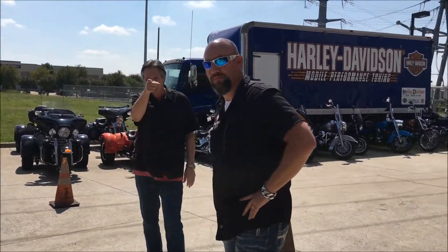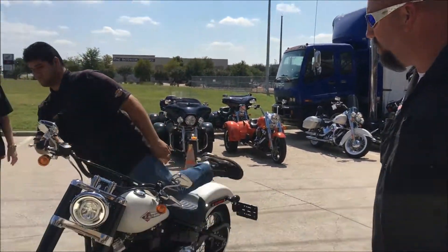Hey Denver, give us a scoop! How you doing? I'm Denver with Harley-Davidson of Dallas here in Allen, Texas. We've got a treat.